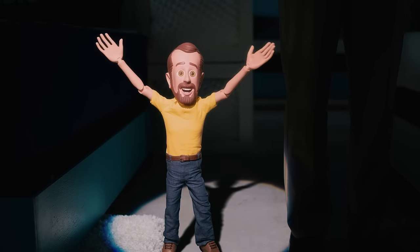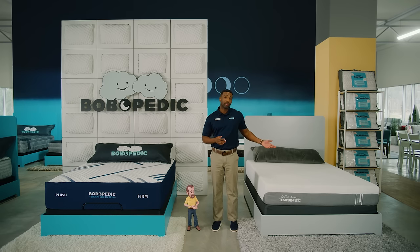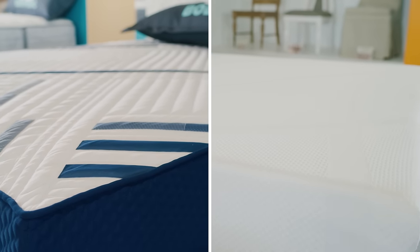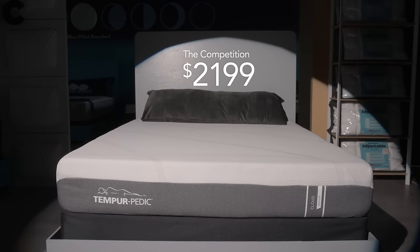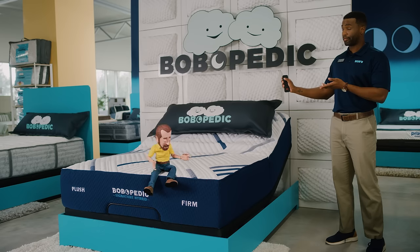Let's play Dare to Compare! My signature hybrid mattress versus this leading brand name hybrid mattress. Both combine types of memory foam with inner spring coils. But my signature is just $9.99, while theirs is a whopping $21.99! My signature with the PowerBob Elite Base still costs less than that.